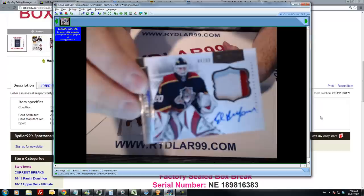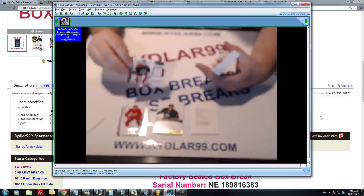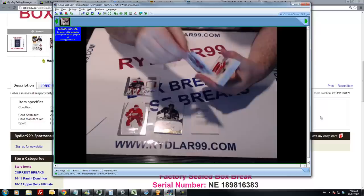Now we have a patch out of 60 — the Florida Panthers — of Ed Belfour. Not a bad guy to get. Two color patch out of 60. Eddie B.